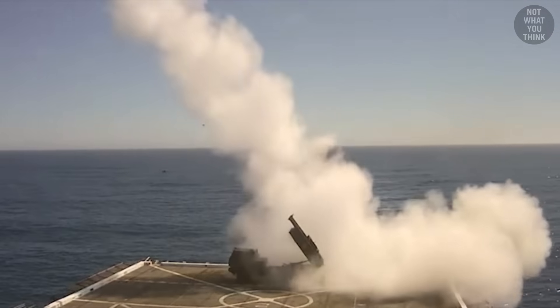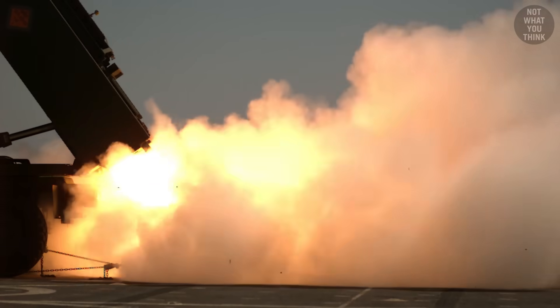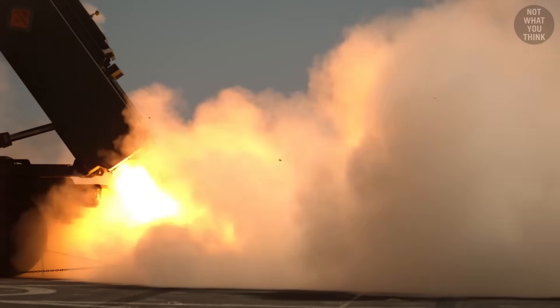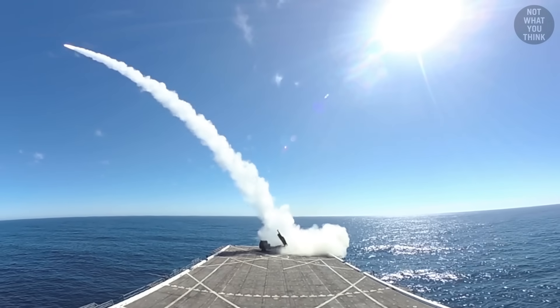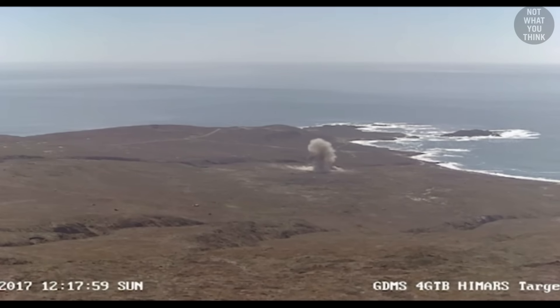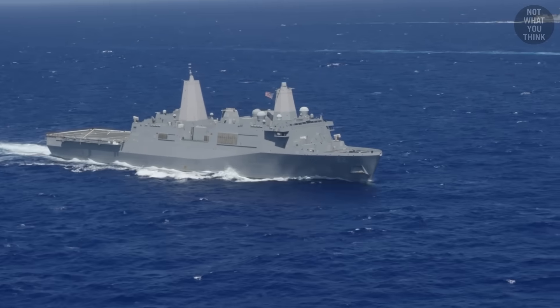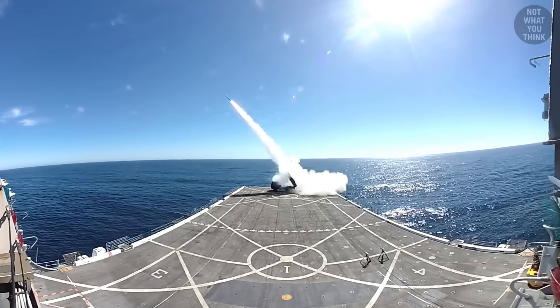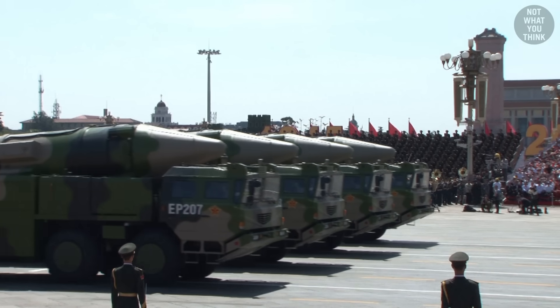You could also fire HIMARS from the flight decks of amphibious ships, which gives them the ability to fire missiles without having built-in VLS cells. But the tricky part is compensating for the movements of the ship, otherwise the missile would lose some of its accuracy. The bigger issue is that ships move relatively slowly, and once the enemy identifies the estimated location of incoming rockets, it can target the ship with ballistic missiles.